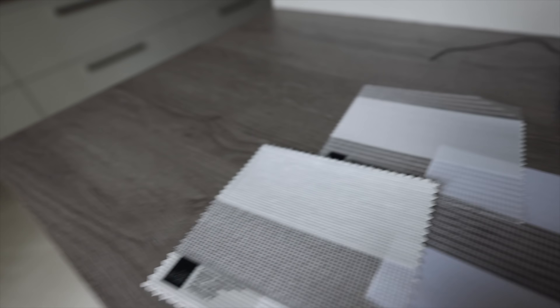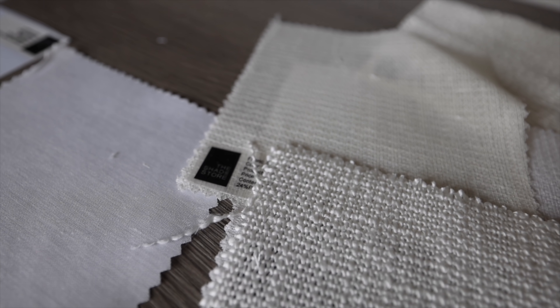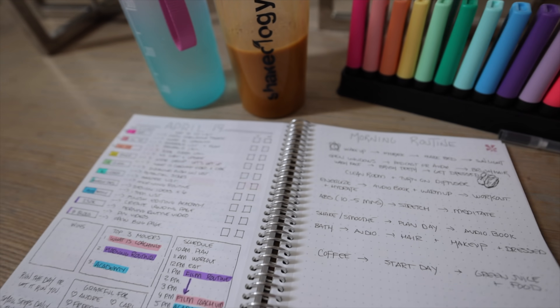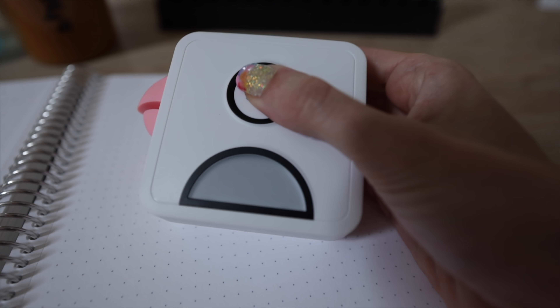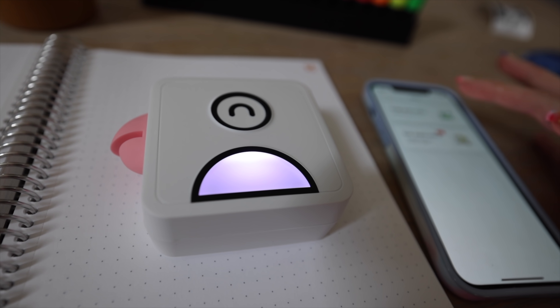A parcel arrived with samples for our window treatments — drapes and blinds for the Disney house. You guys helped us choose on Instagram, so thank you! One thing I always do early in my day is plan. I recently started bullet journaling and found this nifty little pocket printer to share with you.